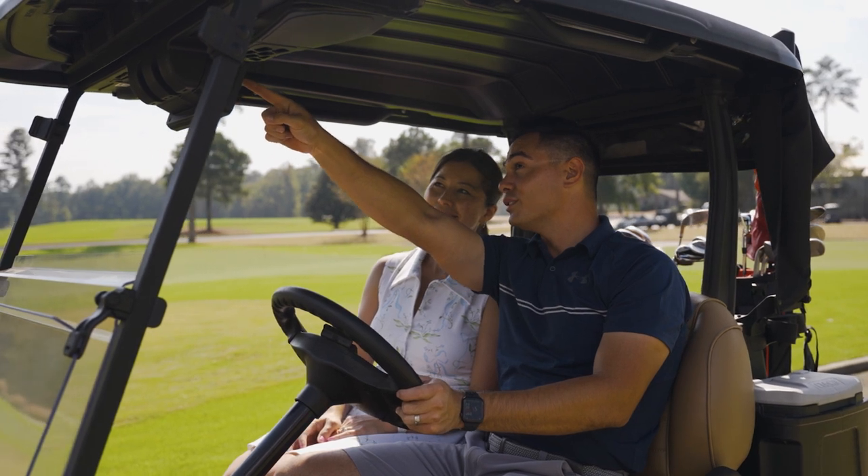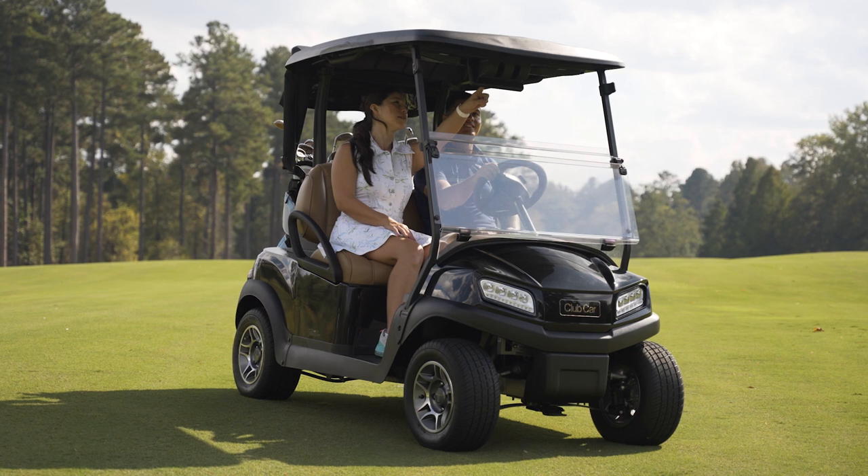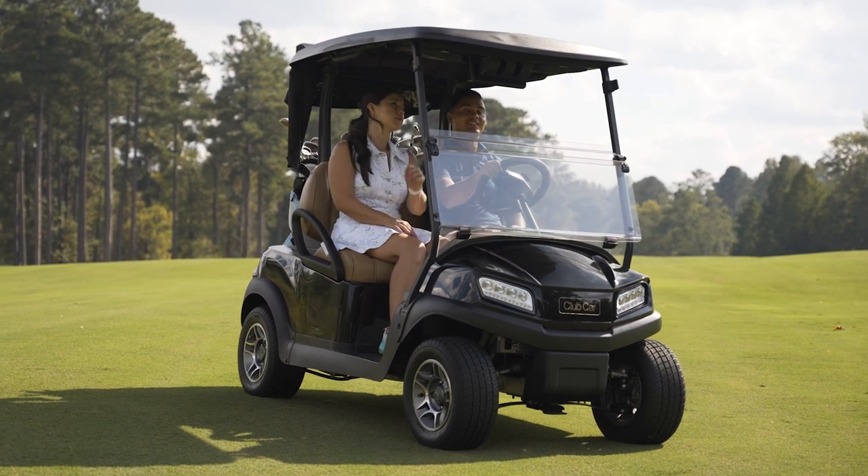With instant messaging to and from the clubhouse, Visage makes it easy to warn golfers about dangerous weather or even notify them about a lost club.